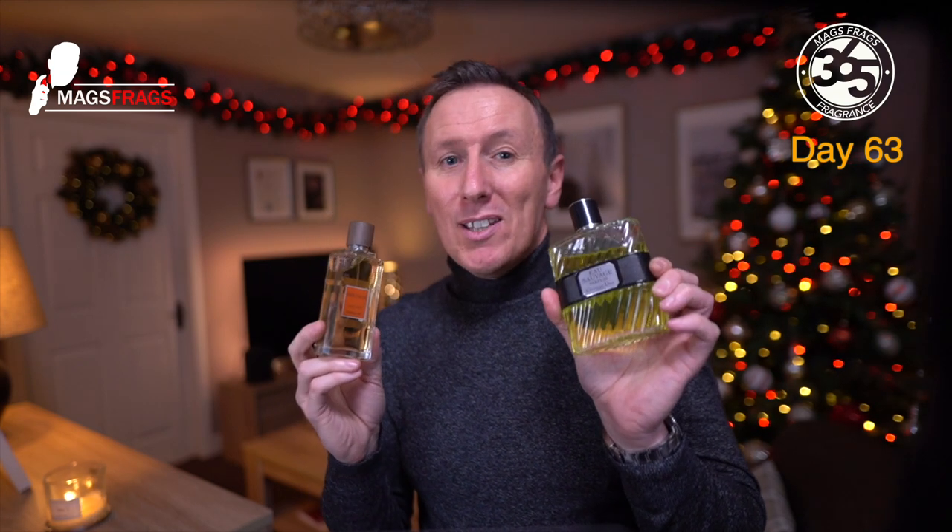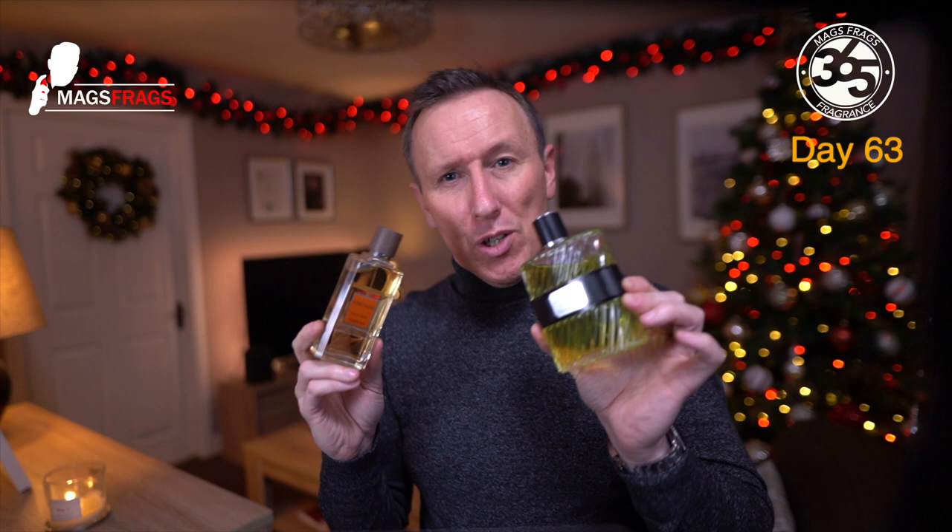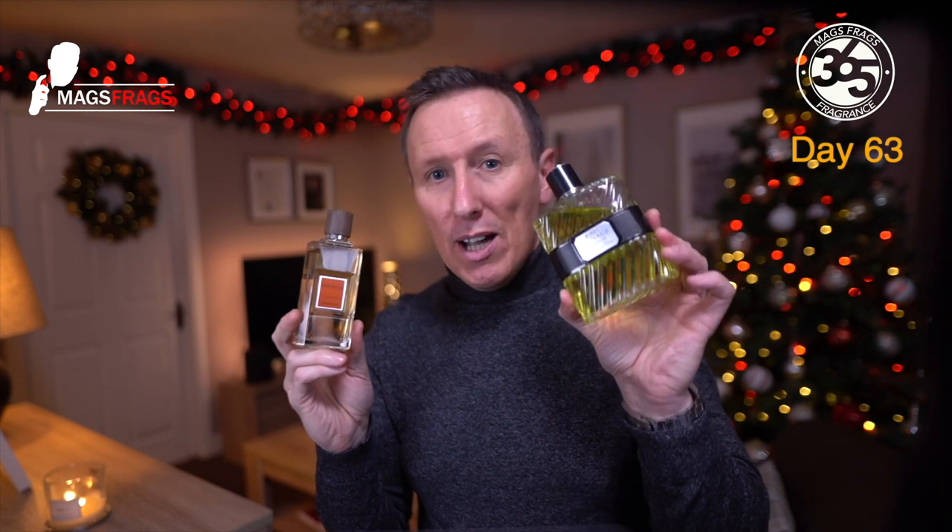When I first sprayed this I instantly thought, 'I know that smell.' It was really bright and citrusy with a classic barbershop fougère type character — to me it was a dead ringer for Dior Eau Sauvage Parfum. So I went upstairs to do a side-by-side comparison test, and after smelling them together from the back of each hand there was a noticeable difference between the two, even though the overall smell is very similar.